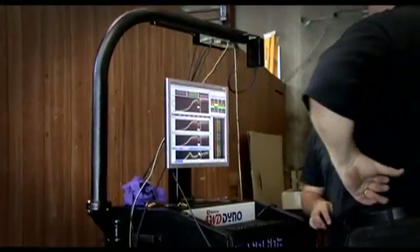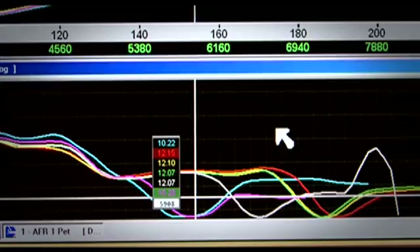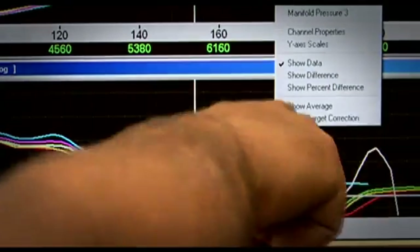So many useful and advanced options are available with the software that a personal demonstration is really needed. You've seen some of the specifications. Now let's see one being used in the real world.